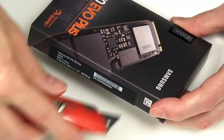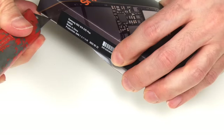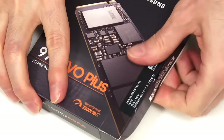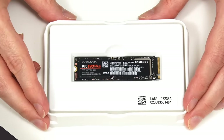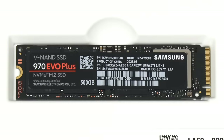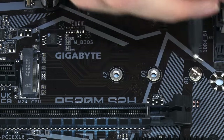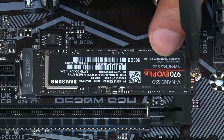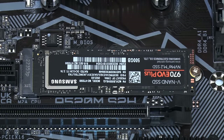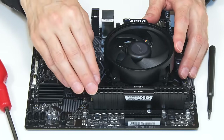The price of M.2 SSDs has dropped dramatically — the first 500GB M.2 SSD I saw cost $200, and now we can get the same capacity for under $40. To install it, remove the M.2 retaining screw, insert the drive at an angle, push it down, and screw it back in. We've now built a complete Ryzen PC with its processor, cooler, memory and storage.